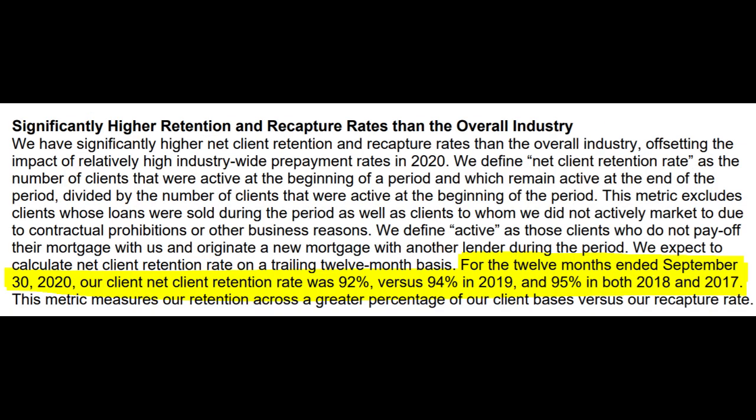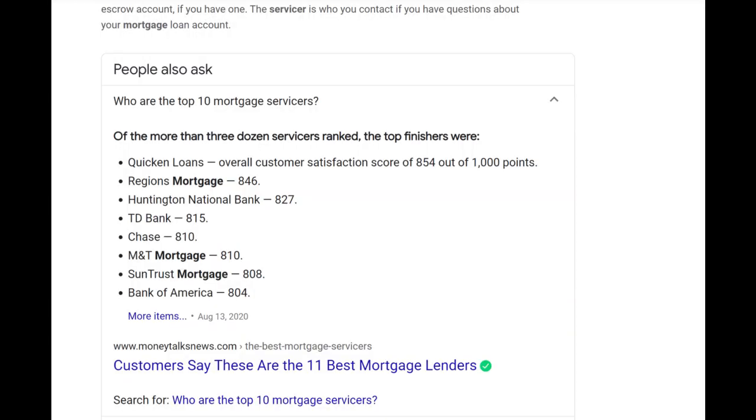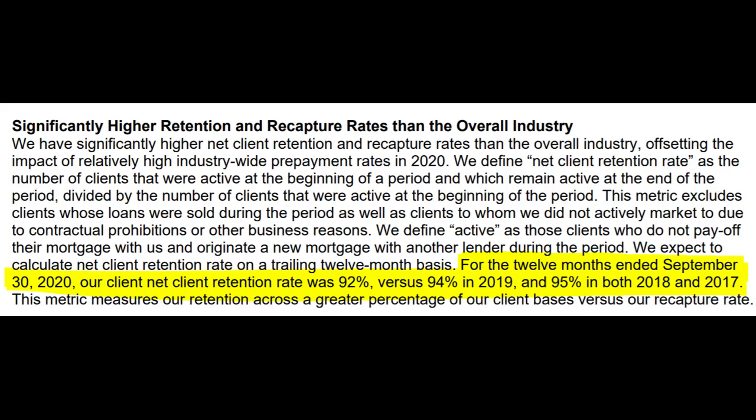Looking at their retention metrics, they have two main ways of measuring how well they keep customers. The first is their net client retention rate — basically the percentage of customers who remain with Rocket when they get a new loan, a new insurance policy, or do any other business. Rocket reports that their net client retention rate in the 12 months ended September 30th, 2020 was 92%, which is down just a few percentage points from a couple years ago but is still very impressive, and according to Rocket rivals the retention rates of even the best subscription-based platforms across a variety of other industries.